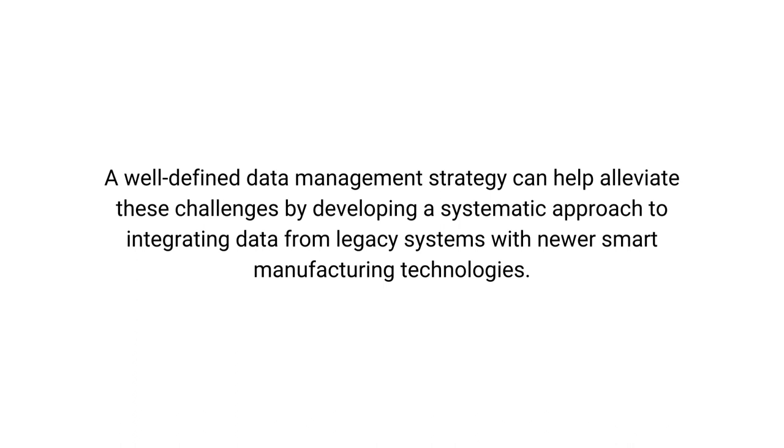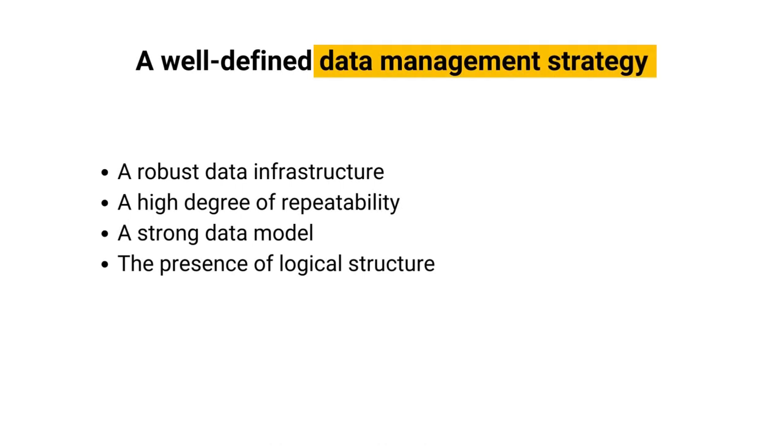It is vital to establish a robust data infrastructure, including accurate models for materials and product families, and quality and production-specific specifications. Furthermore, it is necessary to consider the production units themselves, ensuring a high degree of repeatability by defining machinery categories or types and setting up instances of those types. Connecting the production units' performance specifications with material definitions, and quality, food safety, or other compliance-related factors, is also important.